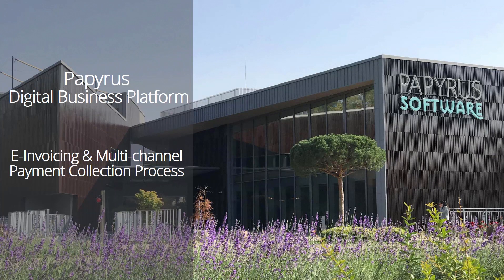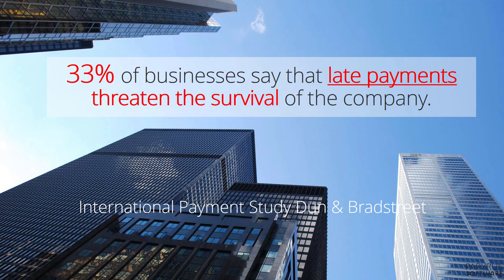Papyrus is a global company that helps businesses to innovate using its digital business platform. Companies improve their cash flow with the e-invoicing and payment collection solution. There are studies out, like the one from Dun & Bradstreet, that show how important an efficient and effective payment process is for any company.